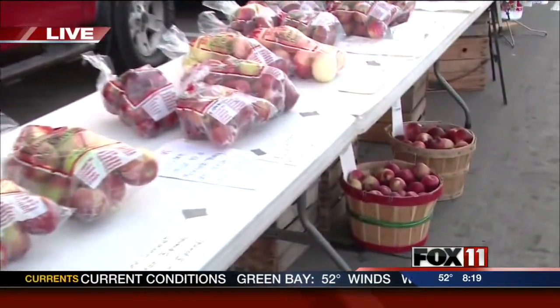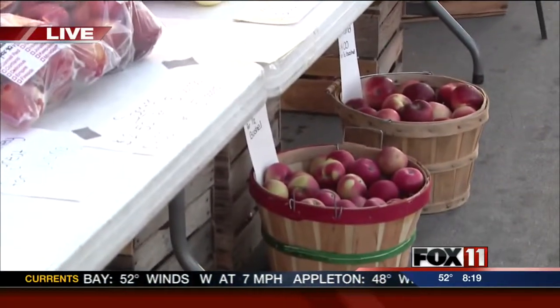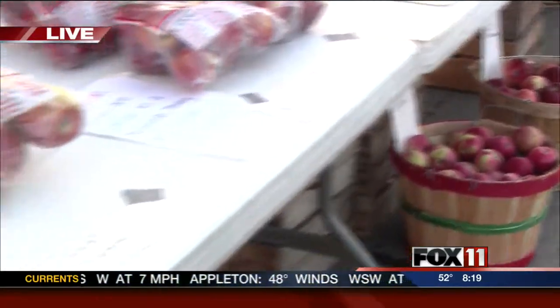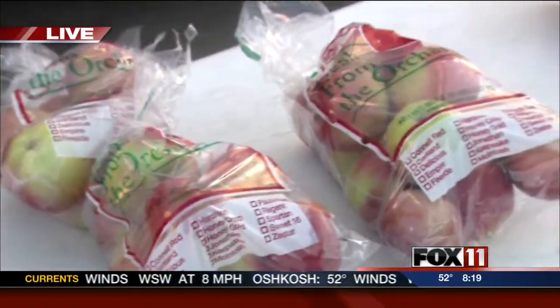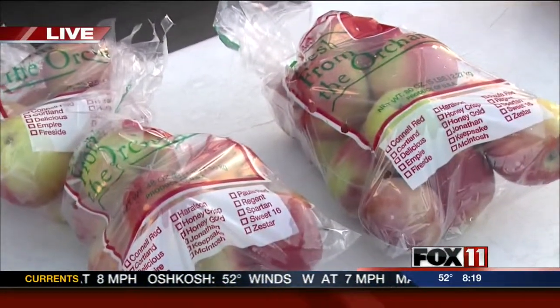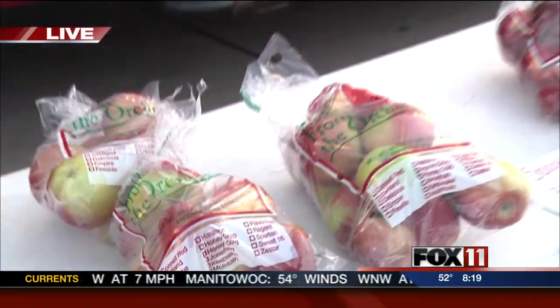You told me earlier there was one new crop this year. Was it the Snow Sweet? Yes. So what does that one taste like? It's like snow — they're a little bit firmer, and they're called Snow Sweet because they're white inside. Are you going to be part of the indoor market too? Yes. So if you can't make it out today to grab these apples, come next week when the market moves indoors. Head to fox11online.com for all the information.